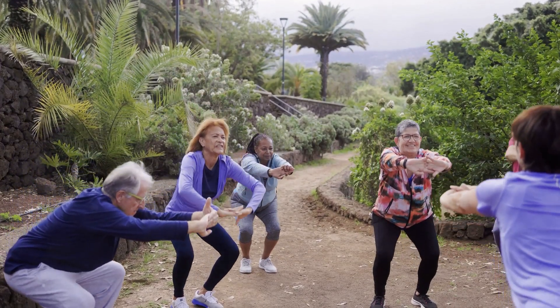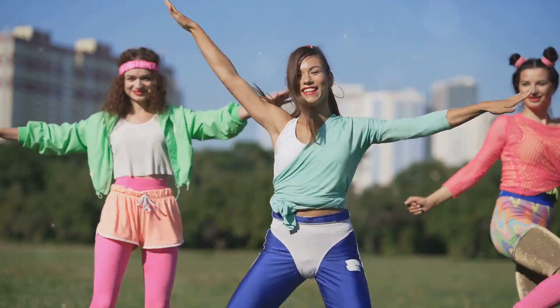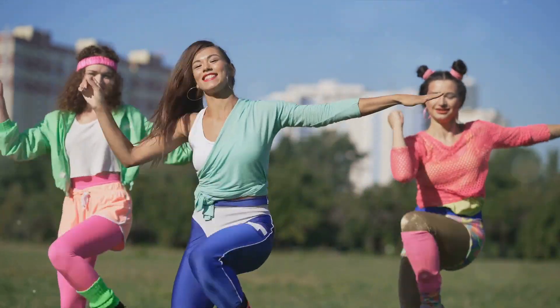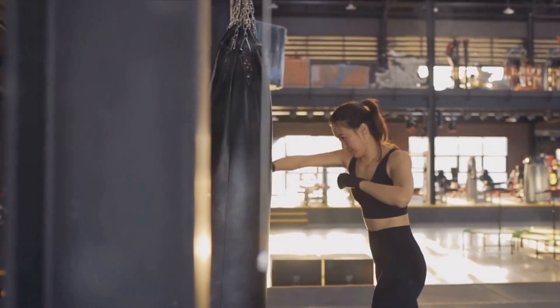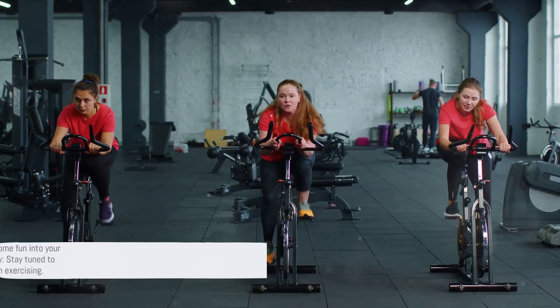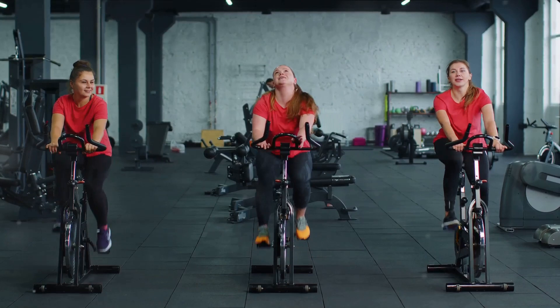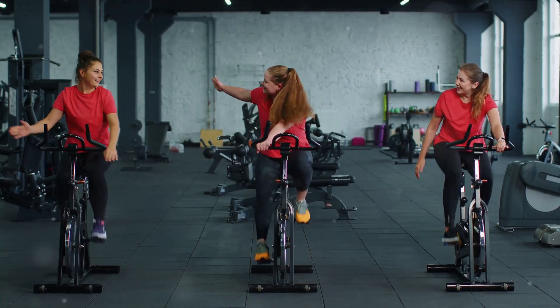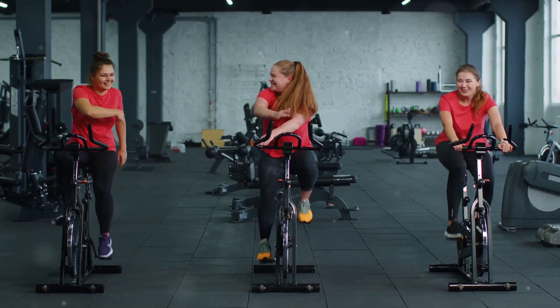Today, we're going to delve into the world of fun and effective workouts — workouts that challenge you, get your heart pumping, and leave you with a smile on your face. Five workouts that are not only enjoyable but will also help you achieve your fitness goals. So if you're ready to shake up your routine and inject some fun into your workout sessions, you're in the right place. Stay tuned to discover workouts that will make you forget you're even exercising.